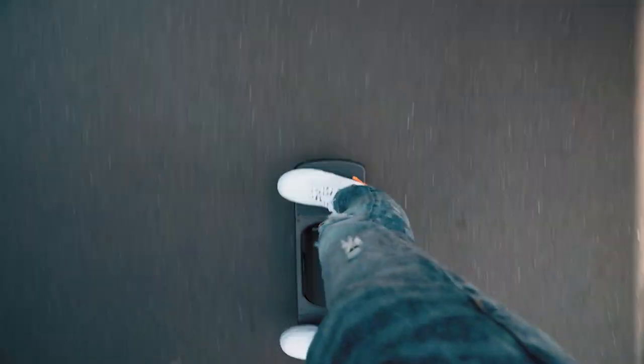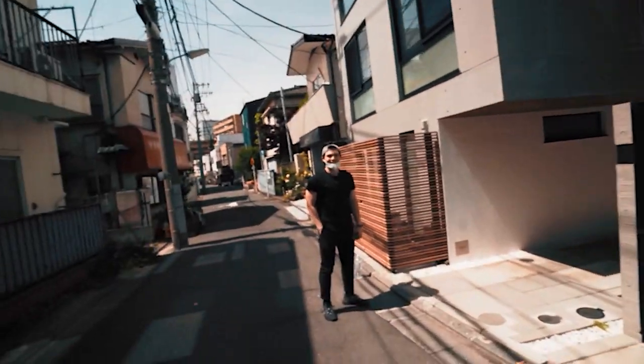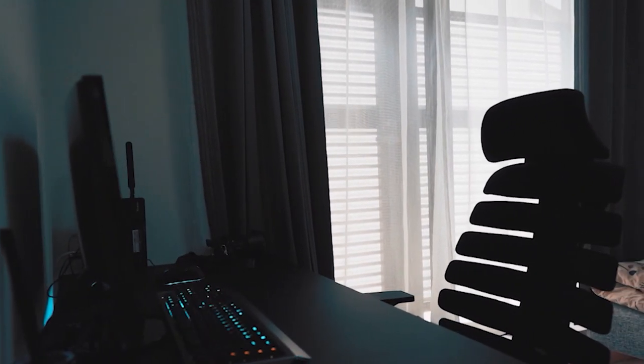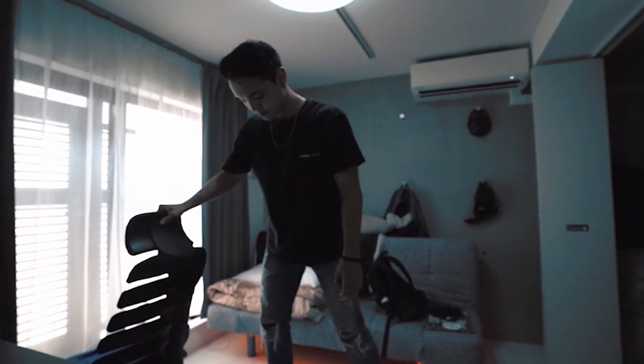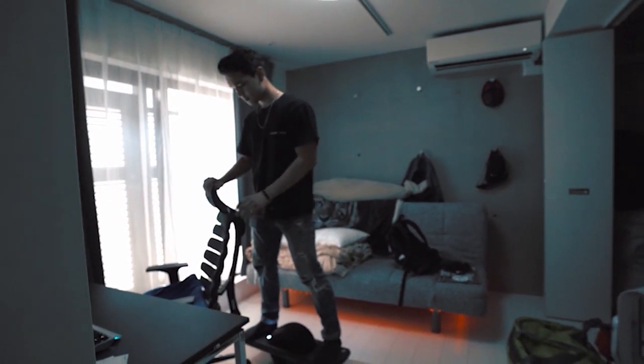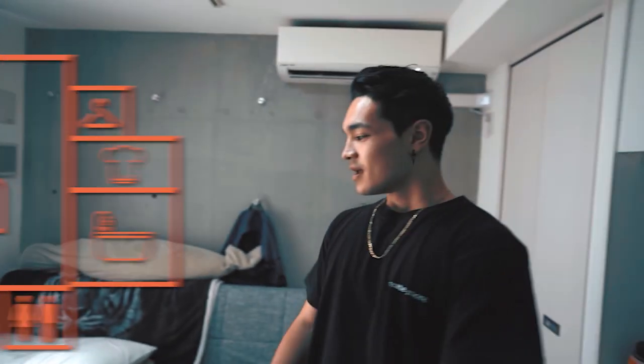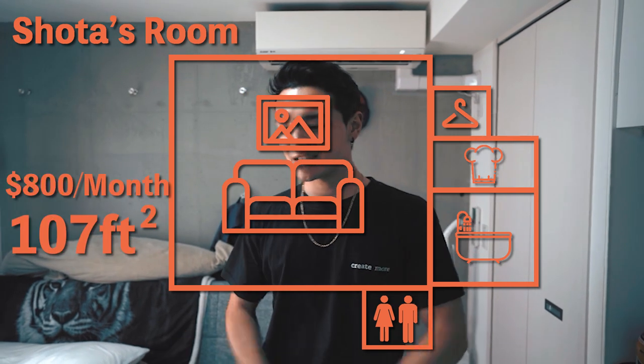In today's Japan Wonders video, I'm going to be bringing you something a little different than usual — more of a vlog style. We're going to be comparing an apartment in central Tokyo and an apartment right outside of Tokyo. Nice room — I mean, you know, living in Tokyo you don't really have much space.